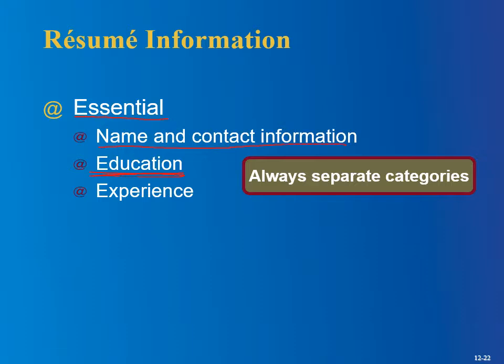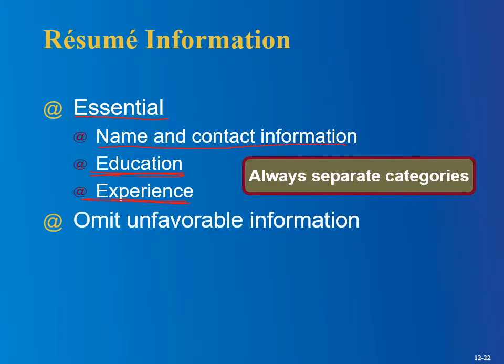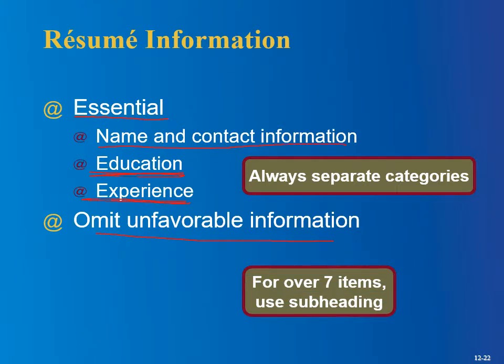The education section is obviously critical, and the experience section — you wouldn't ever want a resume without one of these sections. Omit unfavorable information, though the book noted that employers can sometimes check your social security records and find out if you haven't mentioned a job. If you got fired from a job and don't mention it, they could figure that out and it might make for a pretty awkward interview. But as much as possible, you certainly don't want to emphasize stuff that makes you look bad. If you have over seven items, use a subheader.